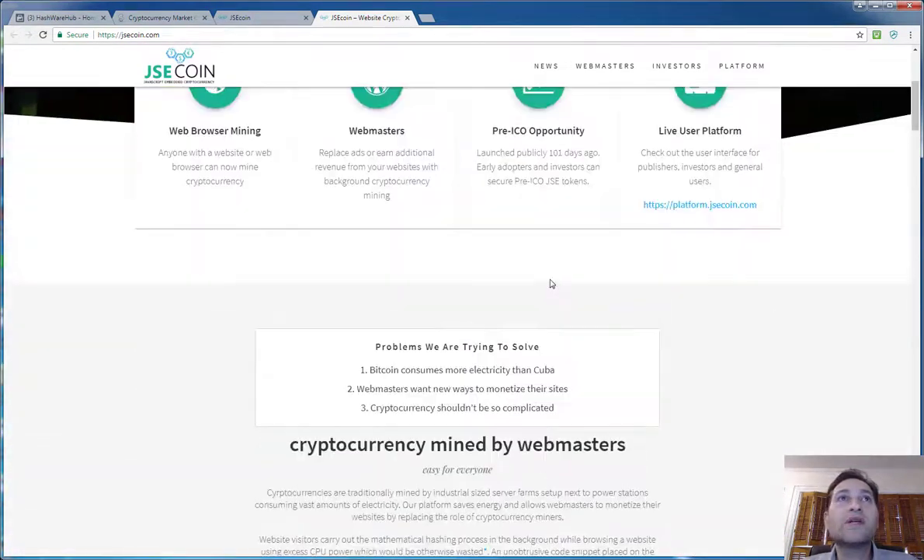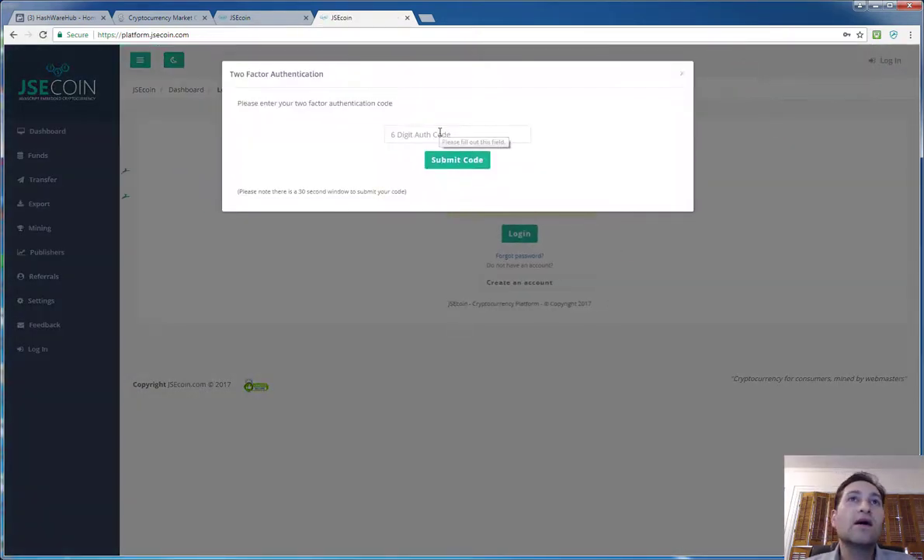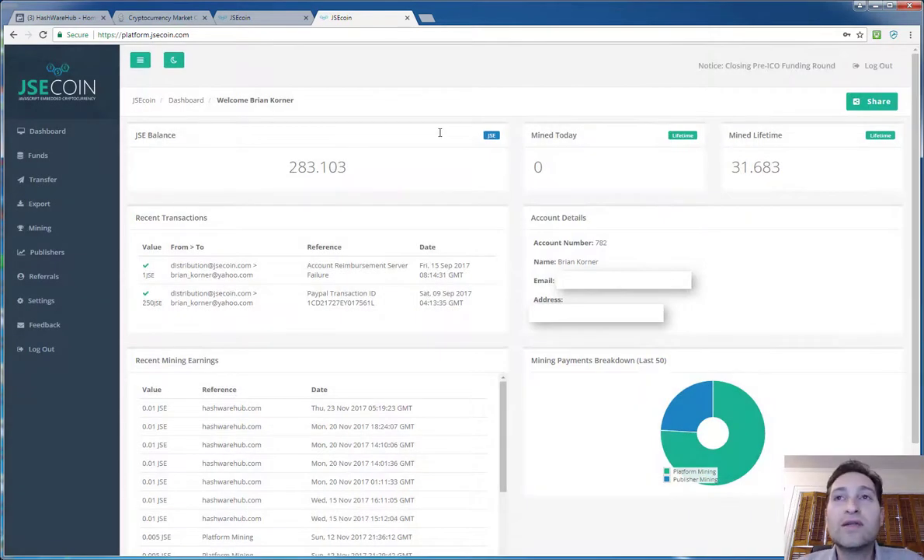What I will show you is their platform. Let's click on platform and log in. They use two-factor authentication. If you're not using two-factor authentication everywhere it's available, you're being foolish — you need to use it. I know it's a pain, but it has to be used to protect yourself, whether against monetary attacks or people pulling information about you.